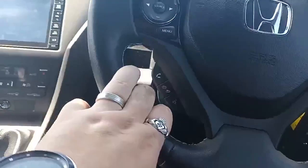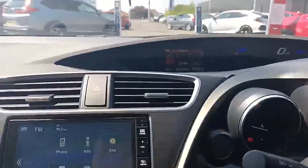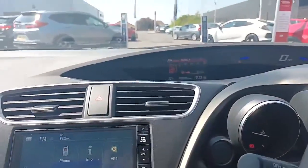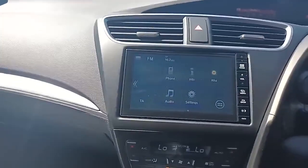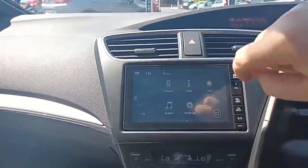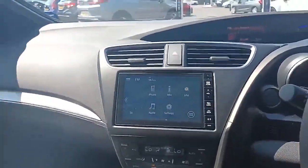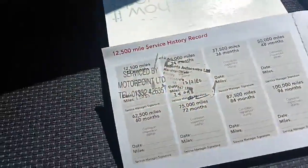It has Bluetooth, and the mileage is 35,240. There's also a touchscreen, DAB radio, Bluetooth connection, cupholders in the center, a six-speed gearbox, and it has got service history.